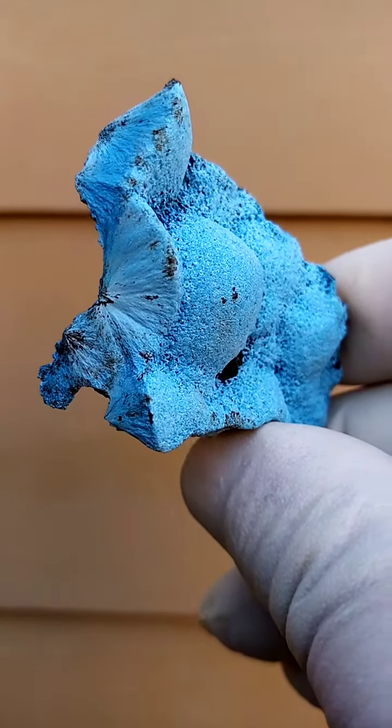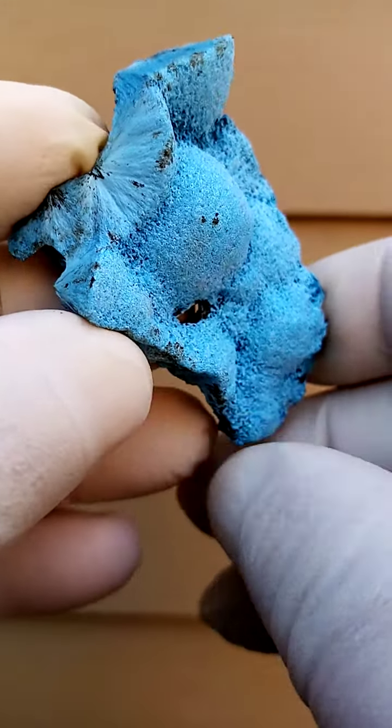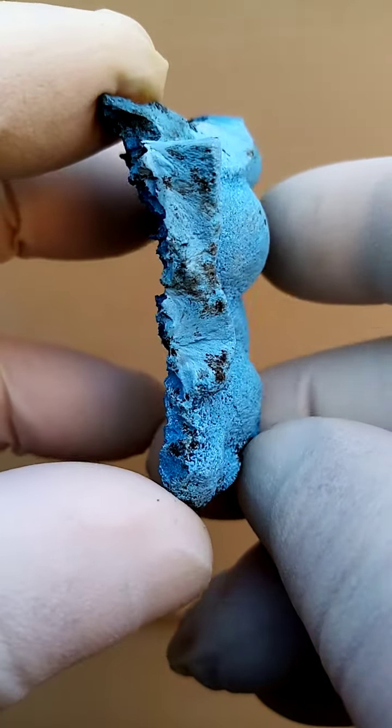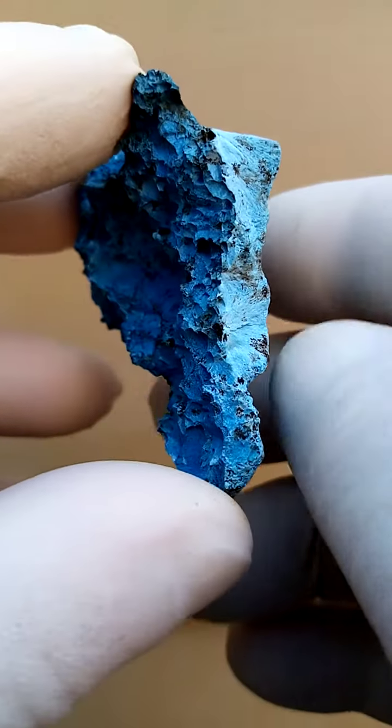From the Tantara mine in the Katanga Copper Crescent, Congo, a lovely example of solid shatukite associated with minor girthite.